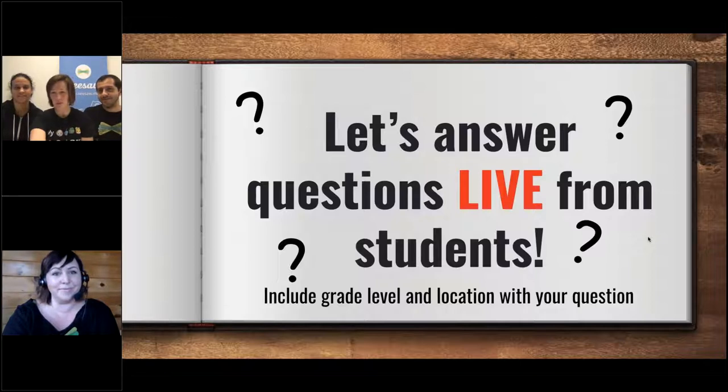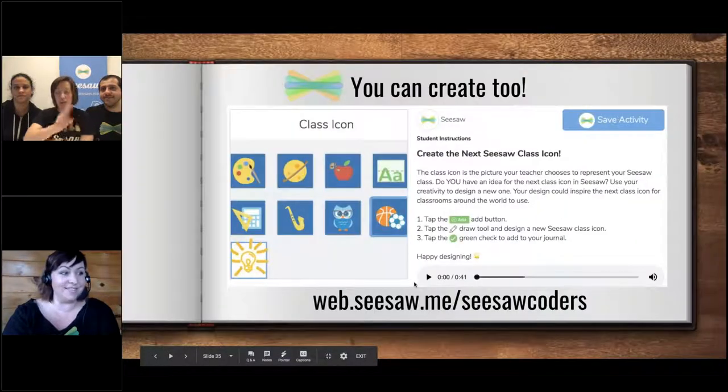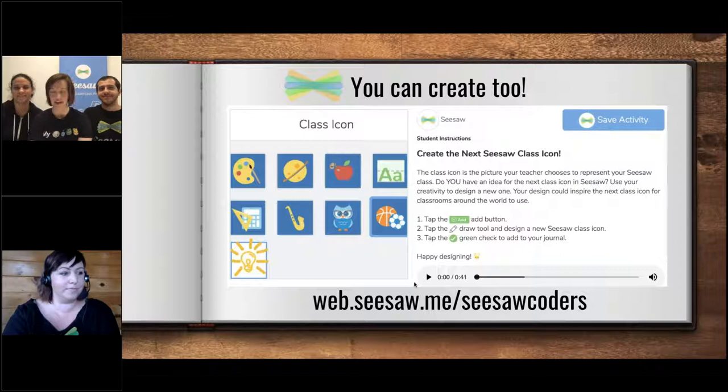We're almost out of time, but we want you to take advantage of this contest. You can create the next Seesaw class icon — our designers want some ideas from you. This activity is inside Seesaw, so your teacher can find it today and share it with you. We're actually going to choose three designs that our designer will use to inspire the next icons that go into Seesaw, so everybody in the world could see it.